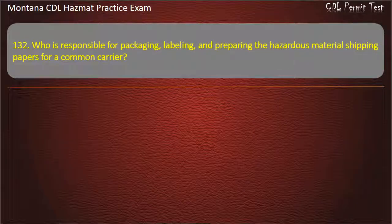Question 132. Who is responsible for packaging, labeling, and preparing the hazardous material shipping papers for a common carrier? Carrier; shipper; or driver. Answer: Shipper.